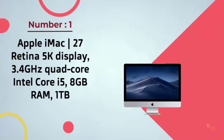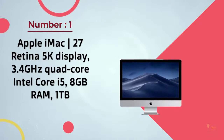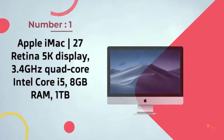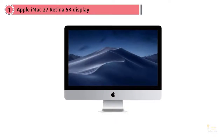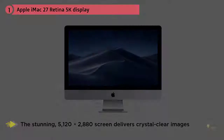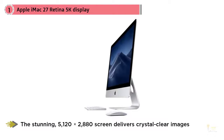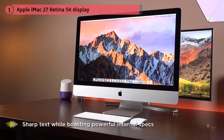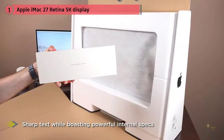Number one, most popular: Apple iMac 27-inch Retina 5K display, 3.4GHz quad-core Intel. Apple's 27-inch Retina display iMac offered the first 5K display in the world. The stunning 5120 by 2880 screen delivers crystal-clear images and sharp text, while boasting powerful internal specs.